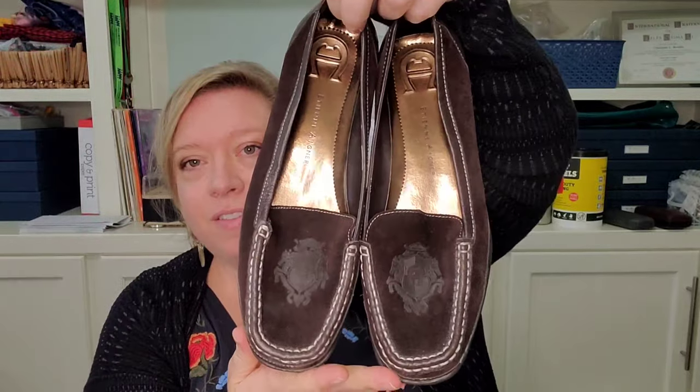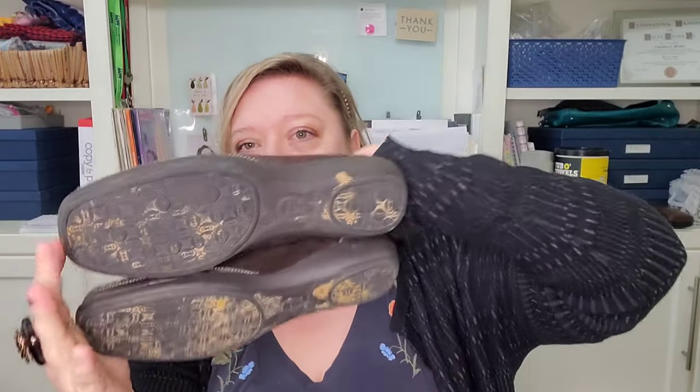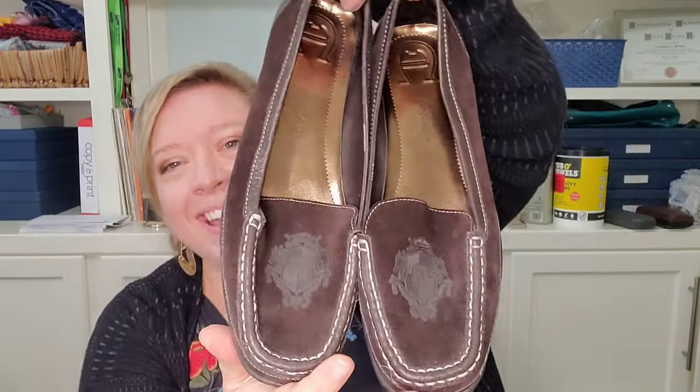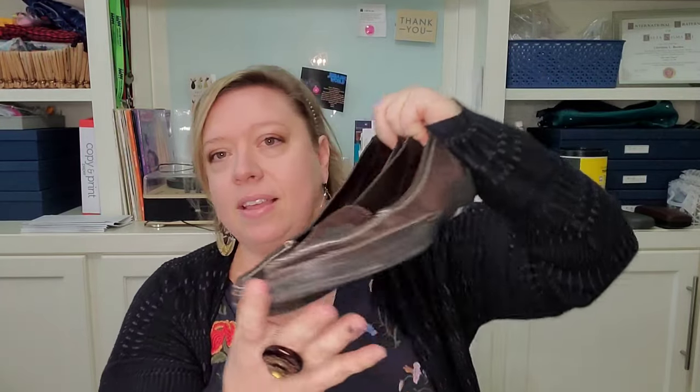The next pair of shoes is for me. I scored this pair of Etienne Aigner loafers. They're a little dirty so I just stopped to clean them, but look at the great condition — hardly any wear on the shoe. These are in a size 10. I usually wear about a nine and a half, but I tried these on in the store and they fit really well. I think these will be great for work and in the fall — they've got a suede finish. Really cute. That's a keeper for me.